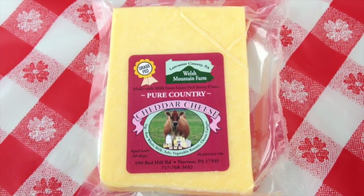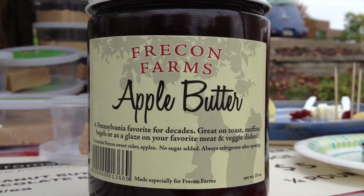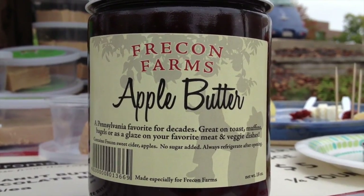Then as we go along we'll add some Welsh Mountain two-year-old cow milk cheddar. Cheddar cheese is crumbly, salty, and delicious, and pairs very well with either apples or we have some apple butter here from Freecon Farms, which is one of our neighboring stands here at the market.